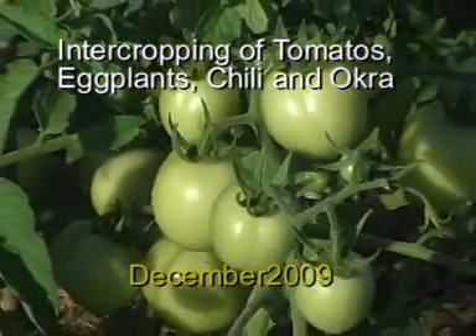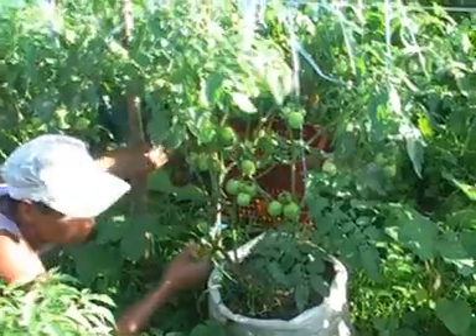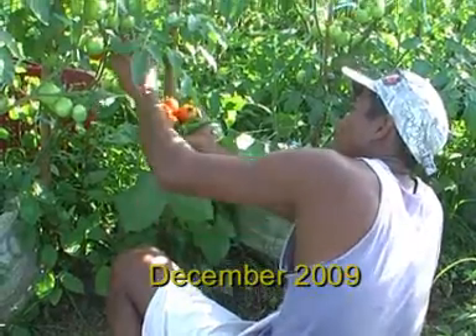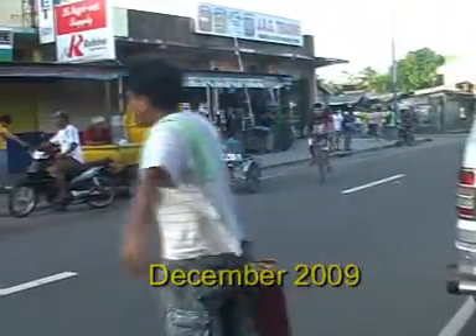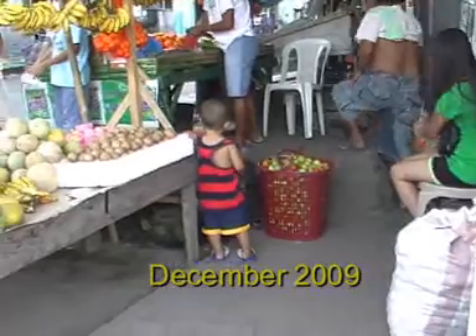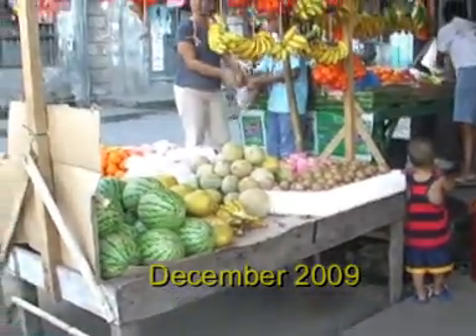The first batch of tomatoes carries already about 100 fruits per plant. So far, we are selling all our harvest to market vendors in Tigaon and neighboring towns. When quantities become larger, we will expand to other towns in our region as well as to Manila.